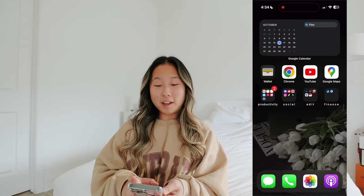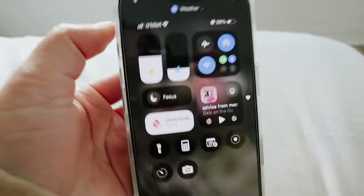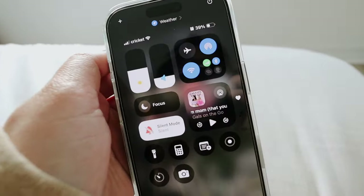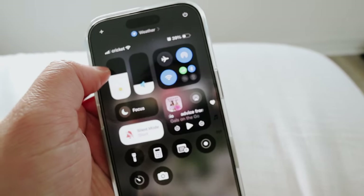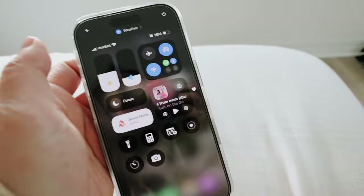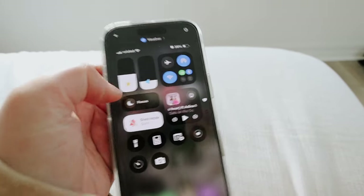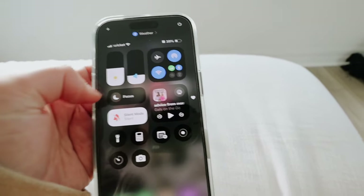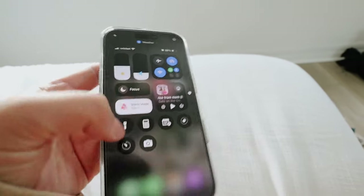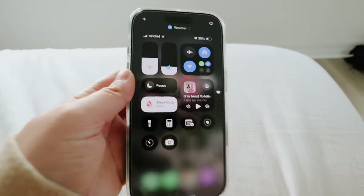Side note - let me show you my Control Center. I have brightness because I always use my phone with my left hand, so I wanted easy access to it. Then volume, network stuff, podcasts, and because I use my phone with my left hand a lot, I put Focus and Silent Mode there too. I always use my timer for breaks at work.